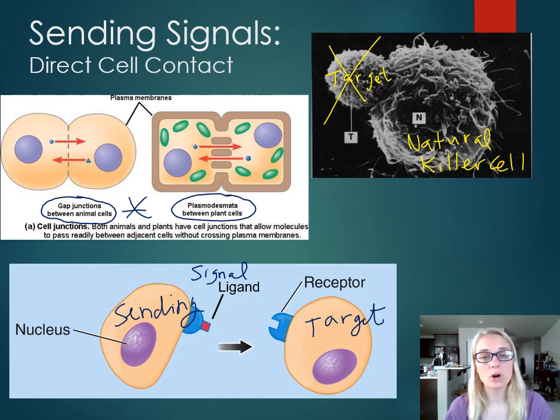So those are our four examples of how cells send signals: neurotransmitters, endocrine with sending of hormones, paracrine which is local, and direct cell contact. I will see you for the next video on signal reception, where we'll take a look at the different kinds of receptors that cells have to pick up these signals.